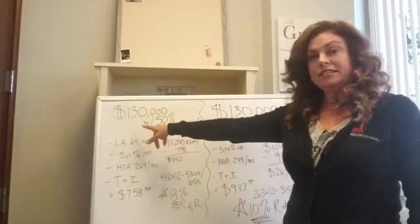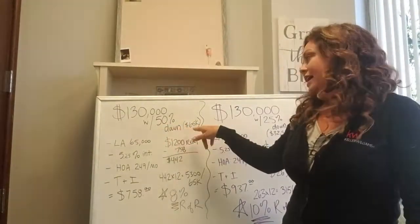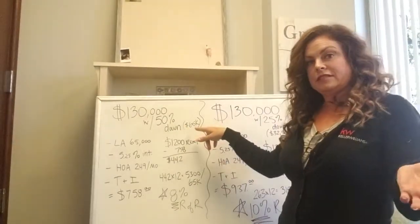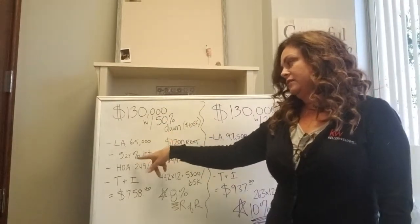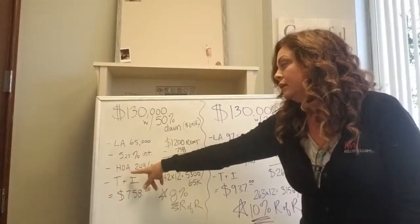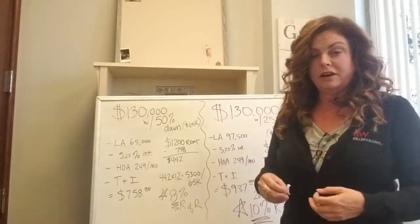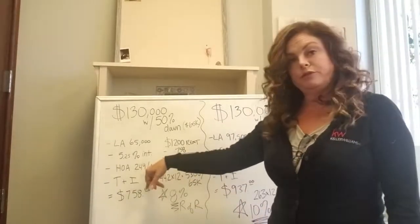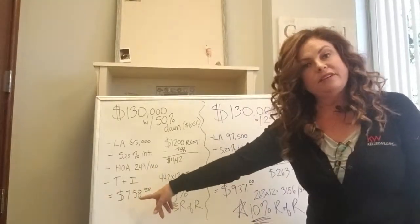If it's listed at $130,000 and you put 50% down, that is $65,000. $65,000 is 50% of the $130,000. So your loan amount — the difference — is $65,000 at a 5.25% interest rate. We're also going to include the HOA payment; typically the owner of the condo pays the HOA, that's $249 a month, plus taxes and insurance.